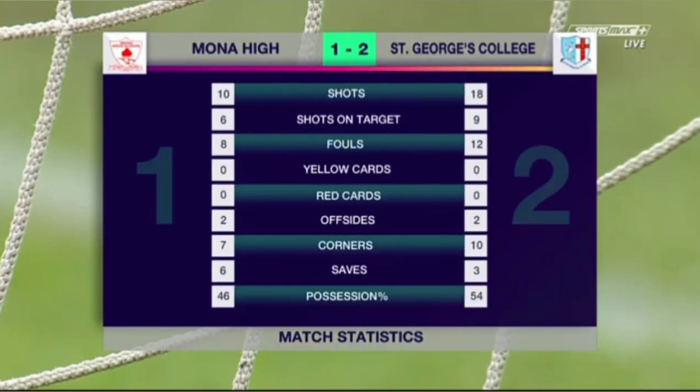And a 2-1 win for St. George's. Nine shots on target from 18 attempts for St. George's, six on target from 10 for Mona High. It was a pretty good showing for them here at the stadium — Eastfield — some 20,000 between the two.